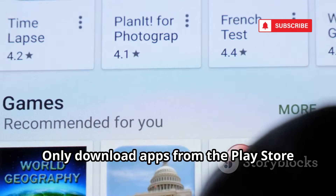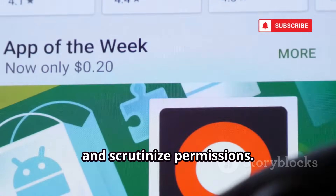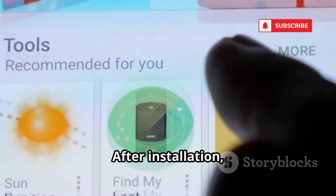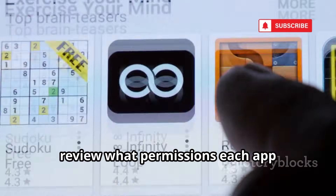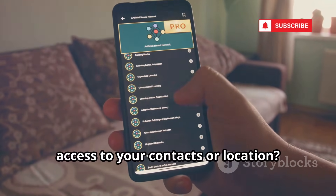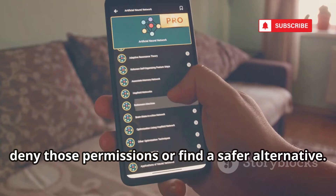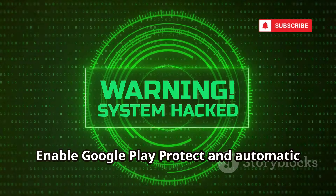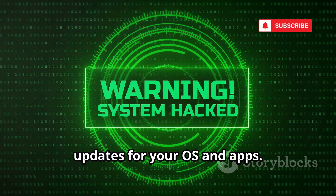Only download apps from the Play Store and scrutinize permissions. Before installing, check the app's reviews and developer reputation. After installation, review what permissions each app requests — does a flashlight app really need access to your contacts or location? If not, deny those permissions or find a safer alternative. Enable Google Play Protect and automatic updates for your OS and apps.